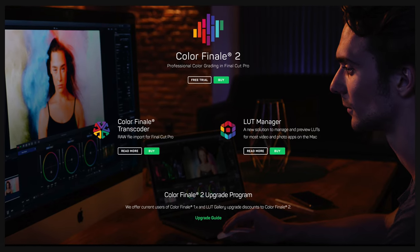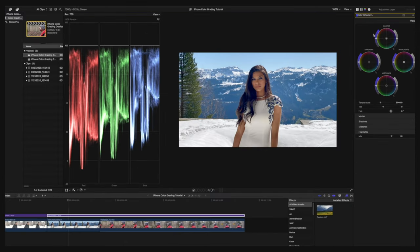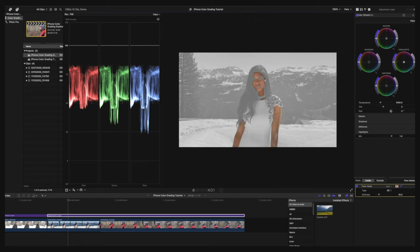Starting with plugin number five is Color Finale 2. If you enjoy color grading in Final Cut Pro, Color Finale 2 is a professional color grading tool that extends the functionality, giving you advanced color grading tools to work with for better video results. The standard color tool in Final Cut Pro is still very powerful and I use it in combination with Color Finale. Personally, it helps me speed up my workflow, making it easier and faster to color grade my footage.